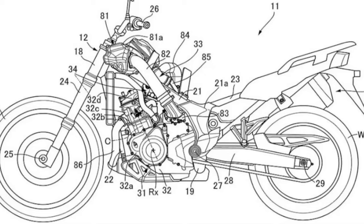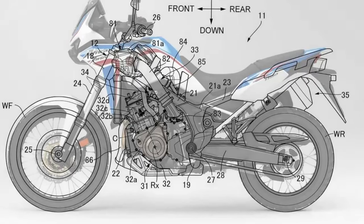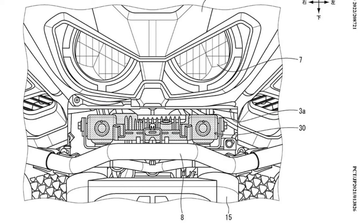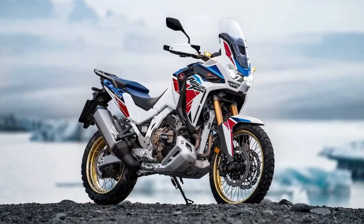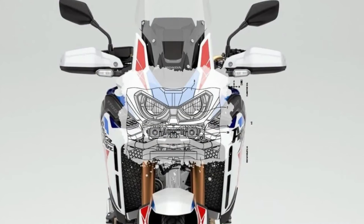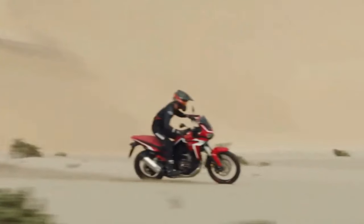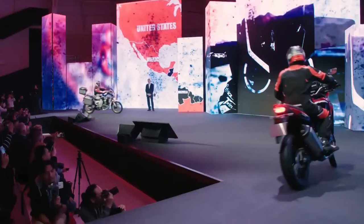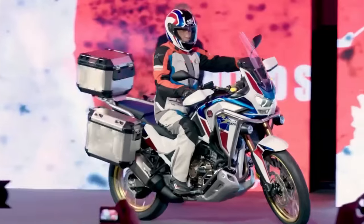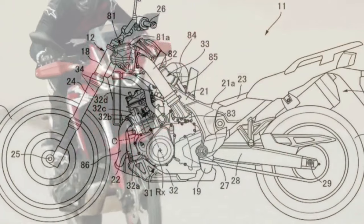Honda has submitted certification data in Switzerland for updated Africa Twin models, with evidence of substantial changes in store for the adventure tourer. The preliminary data is specifically for new Africa Twin Adventure Sports models with both a manual and dual clutch transmission. While the data is only partially complete, what has been released indicates the Africa Twin Adventure Sports is getting an updated engine and changes to its chassis.